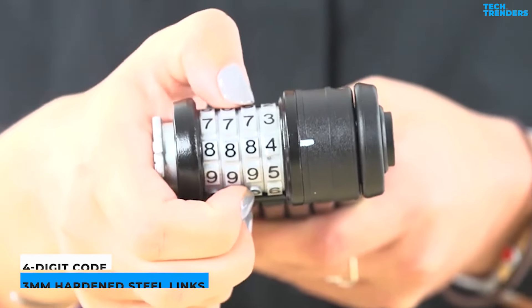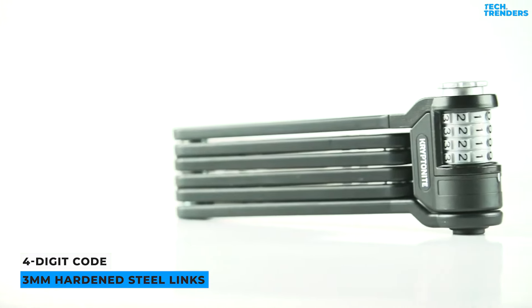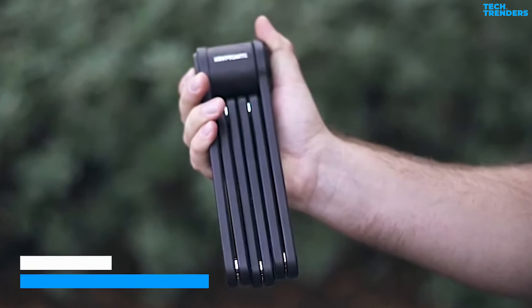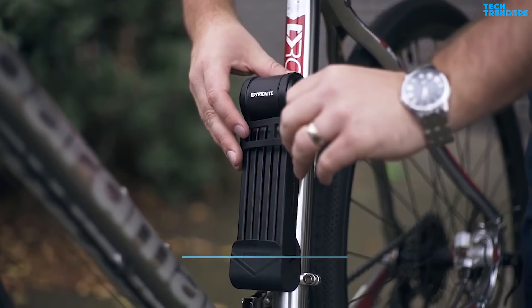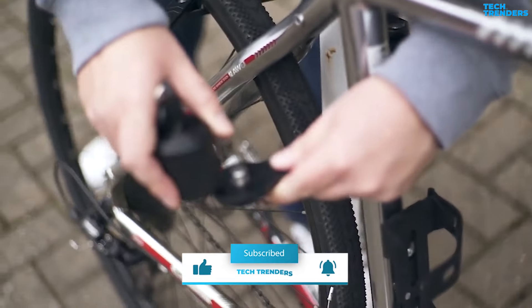The Keeper 585 Foldable Combo, which has a four-digit code, contains six strong links made of three-millimeter hardened steel linked by five robust yet flexible joints for maximum resistance. A strong plastic coating protects your bicycle's fragile paint. The strong steel links resist cutting and sawing efforts, adding an extra layer of protection against would-be criminals.